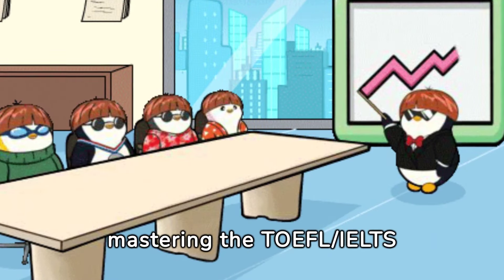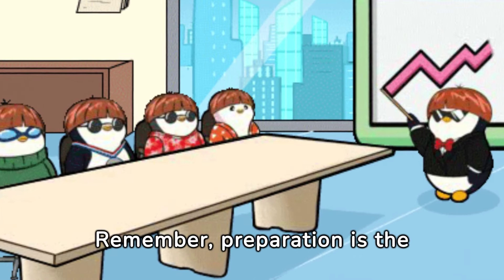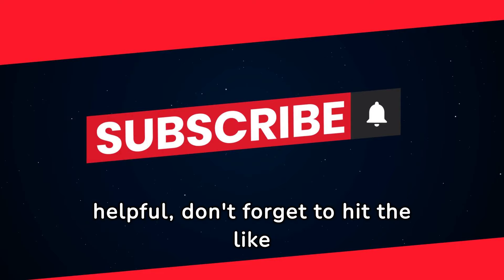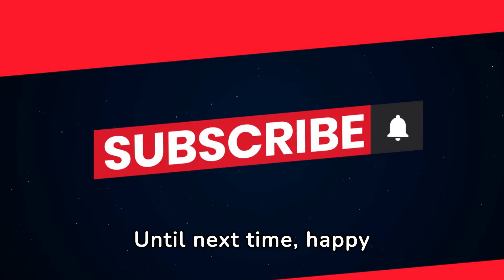That wraps up today's guide on mastering the TOEFL and IELTS exams. Remember, preparation is the key to success. If you found this video helpful, don't forget to hit the like button and subscribe for more language learning content. Until next time, happy studying!